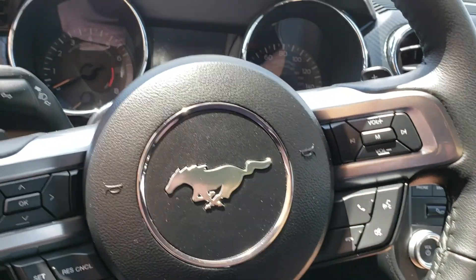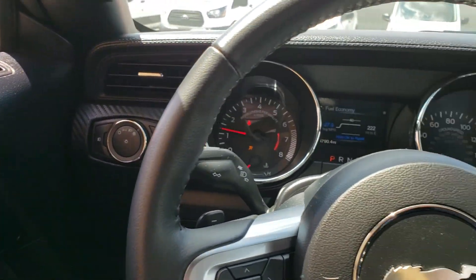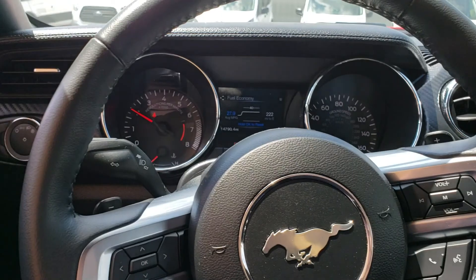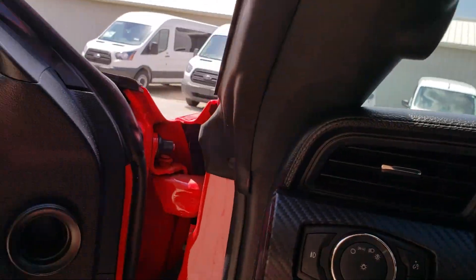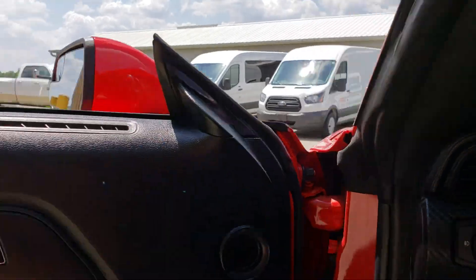Go ahead and start her up — not a problem. I don't know if you can hear that. It doesn't have the big V8, but it's still got that real nice purr with just a little bit of growl.